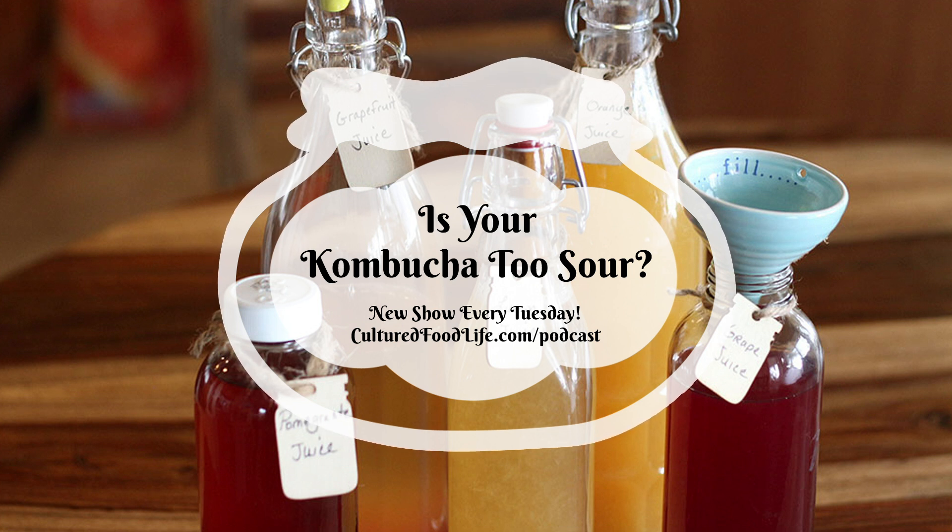Let me go back to the very early days of when I started making kombucha, which was about 21 years ago. In the very beginning, I would often let my kombucha go too long. Then it would lose its bubbliness and turn very, very sour — so sour it would make you squint. Nobody wanted to drink it because it tasted like vinegar.